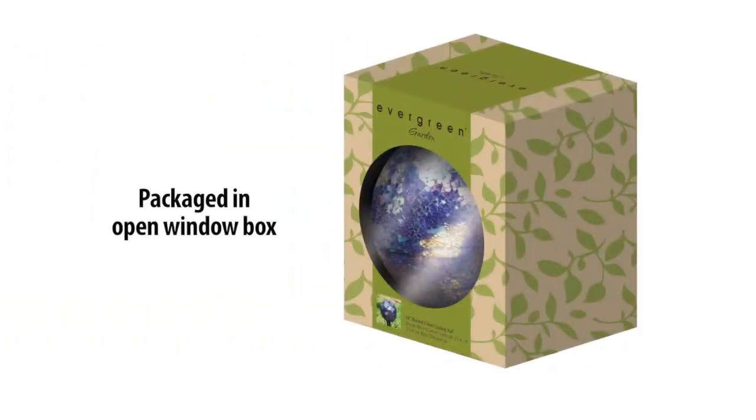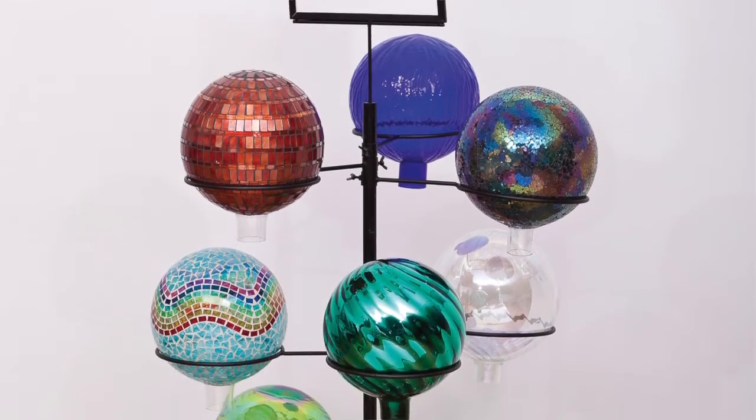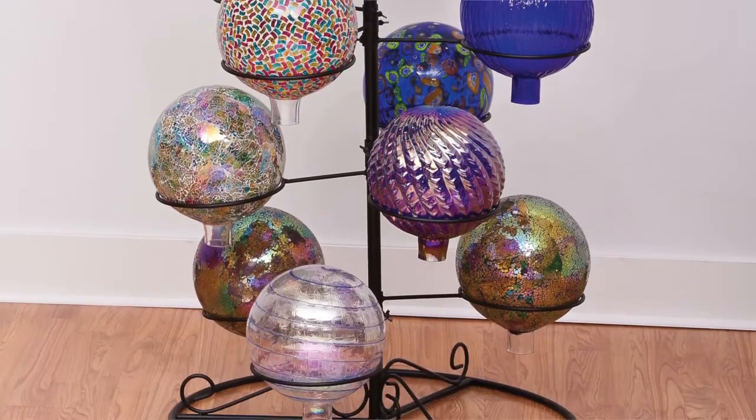Each gazing ball is packaged in an open window box that makes it easy to display and sell these in store. For an additional merchandising option, we offer a 6 foot tall gazing ball display that can showcase 15 gazing balls in a variety of configurations.